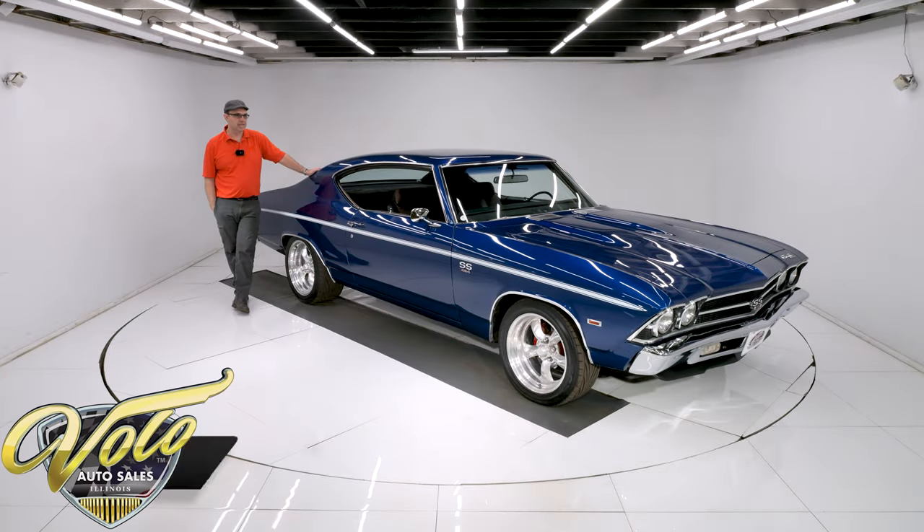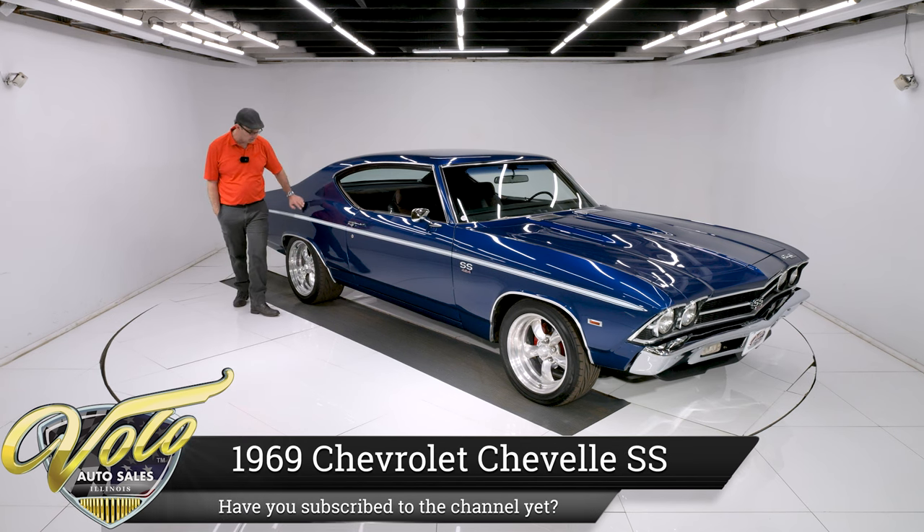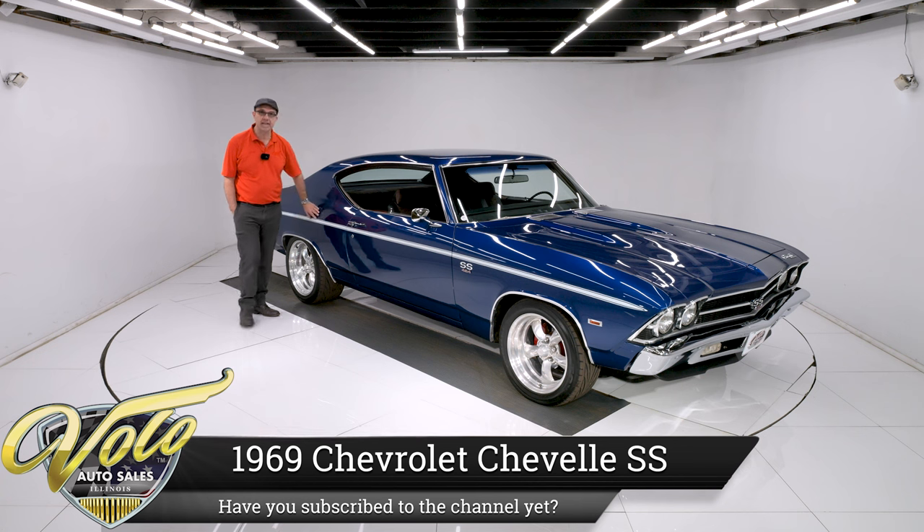This color — I'm a sucker for this blue and this is the right shade of blue. This is just gorgeous. It has the white stripe down the side. You don't even feel it.